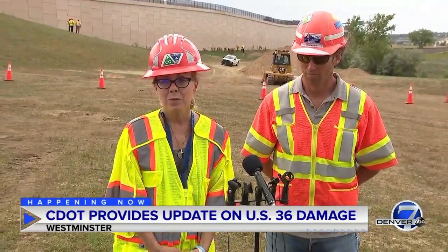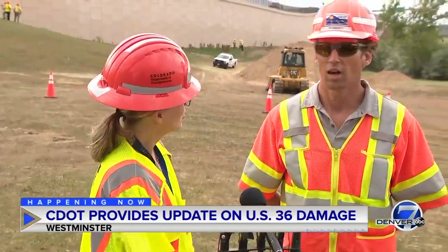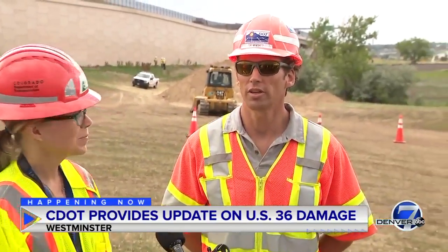Thanks for joining us today. I'm Tamara Rolison, I'm a CDOT spokesperson representing the Denver region. And I want to introduce — I'm Tony Minighetti, I'm the CDOT engineering lead on the emergency response.